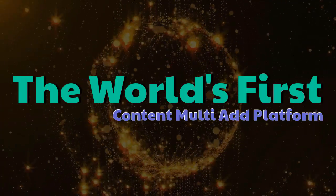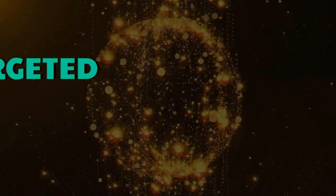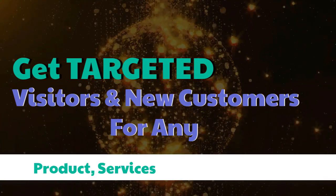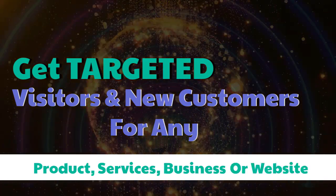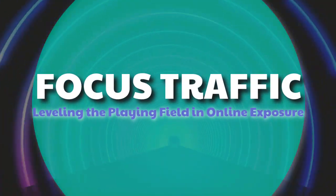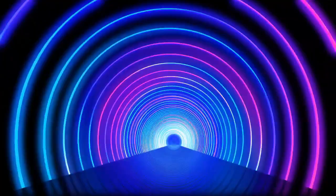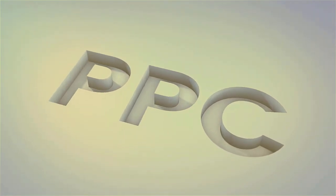The world's first content multi-ad platform. Get targeted visitors and new customers for any product, services, business, or website. Focus traffic — leveling the playing field in online exposure. Check it out at mobilefirst.ca.